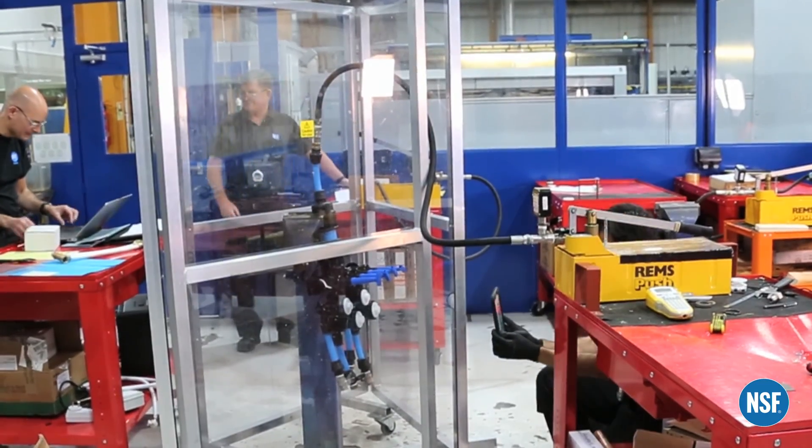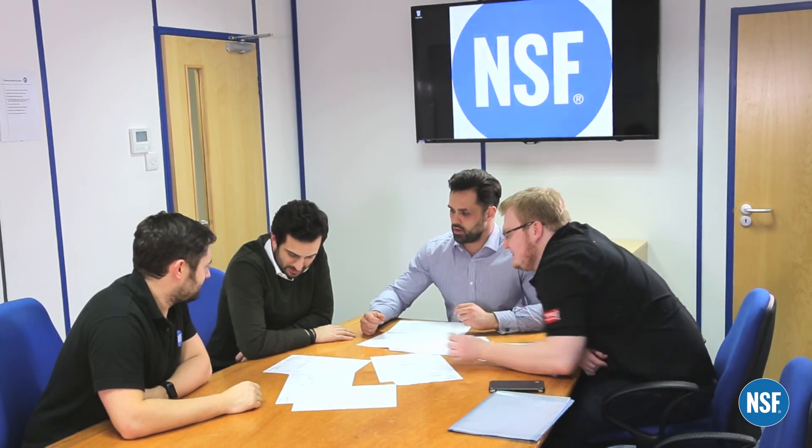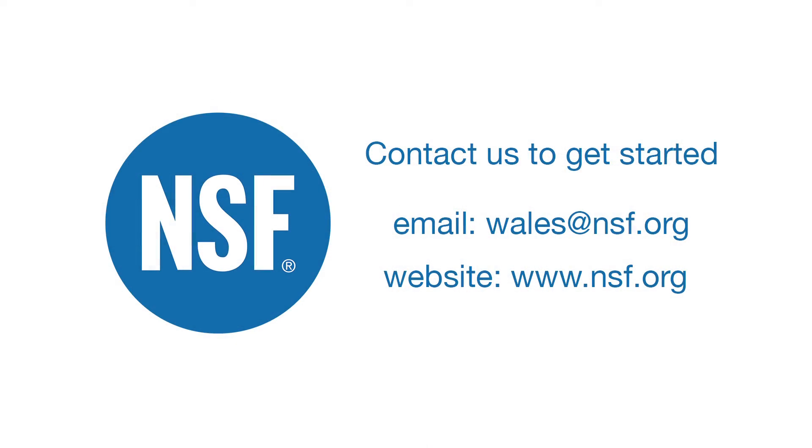NSF International's mission of protecting and improving global public health provides clients with a range of unique consultancy services as well as assistance with contamination and performance issues. NSF International is committed to protecting human health and safety worldwide.